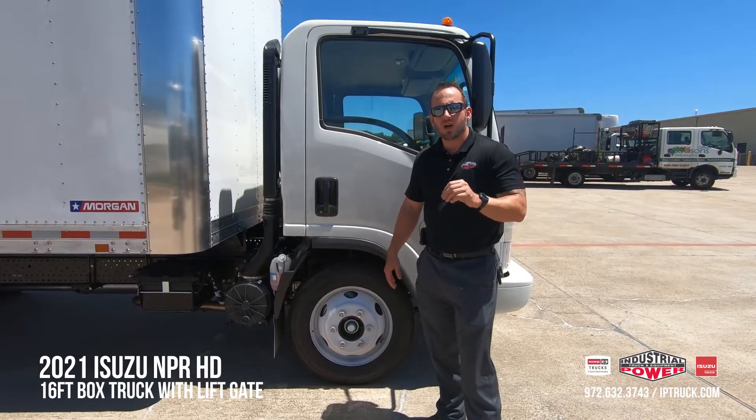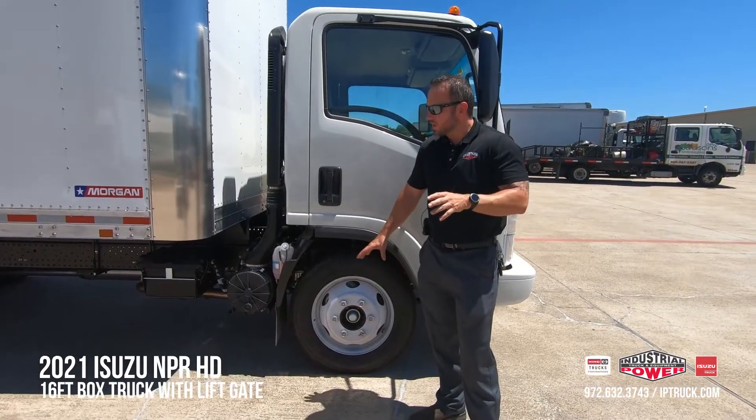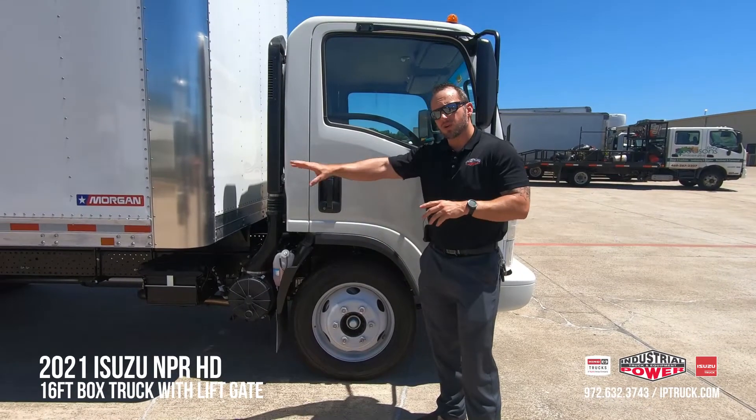Your tires are 16.5 low rolling resistance, all season, all position. What that means is that you have one type of tire for all locations.